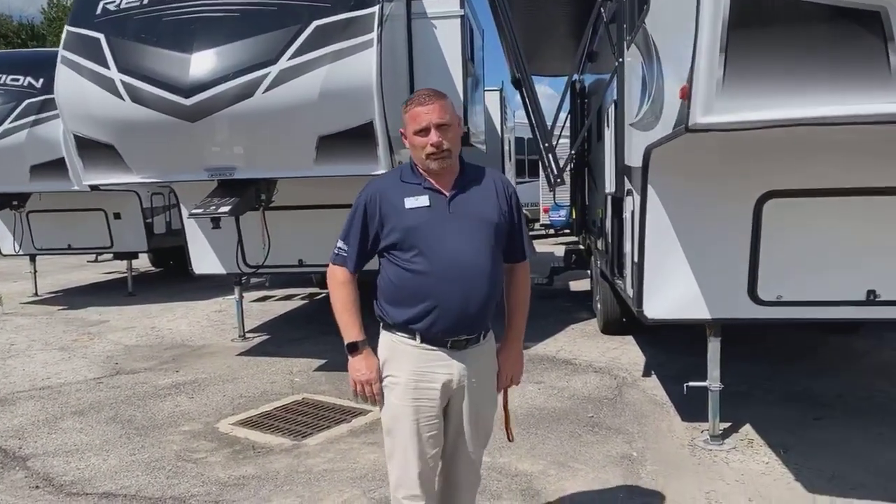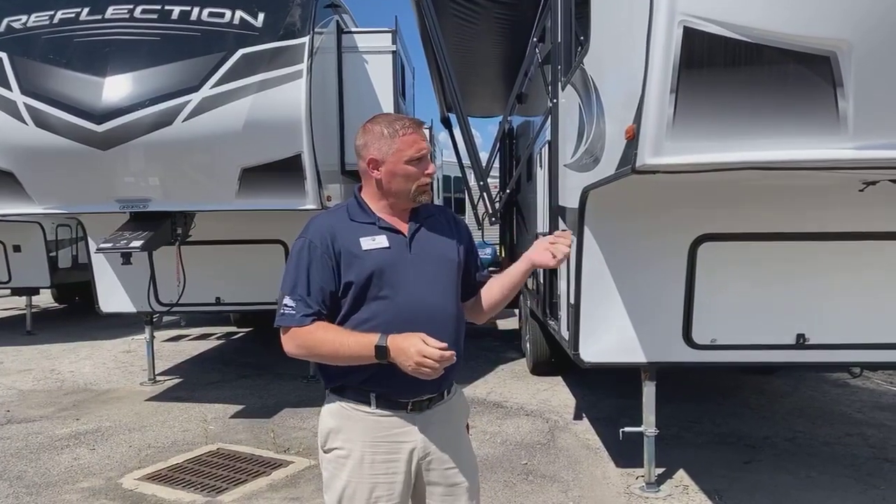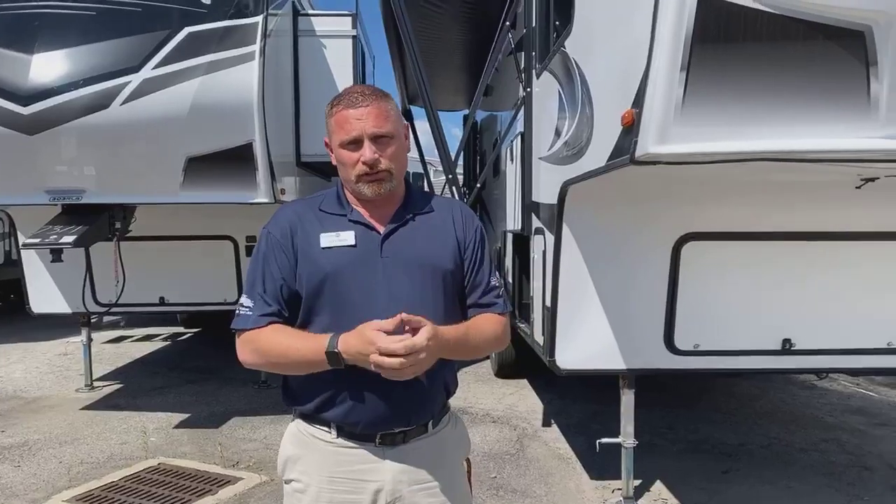All right, good morning. It is Travel Trial Tuesday, Towable Tuesday. Today we have a 2021 Grand Design Reflection. This is a 150 series, so half-ton towable, 260 RD. This is a 26-foot living space, rear den, beautiful floor plan.